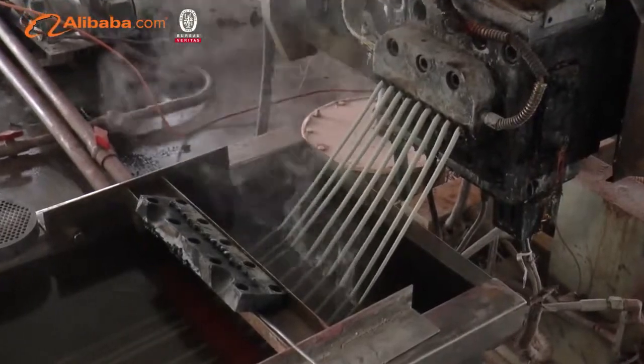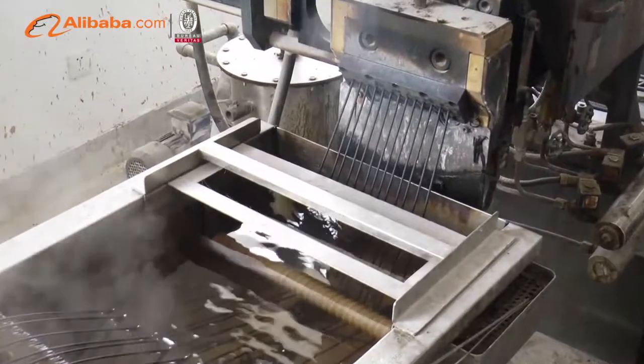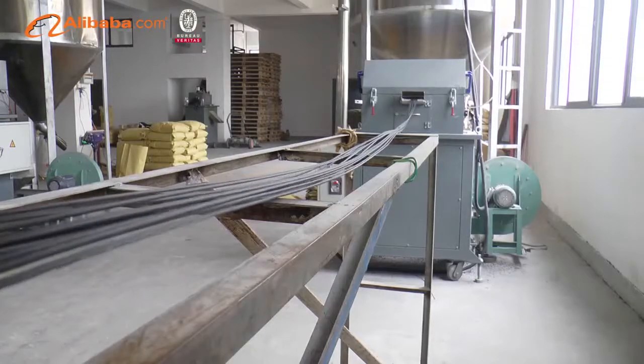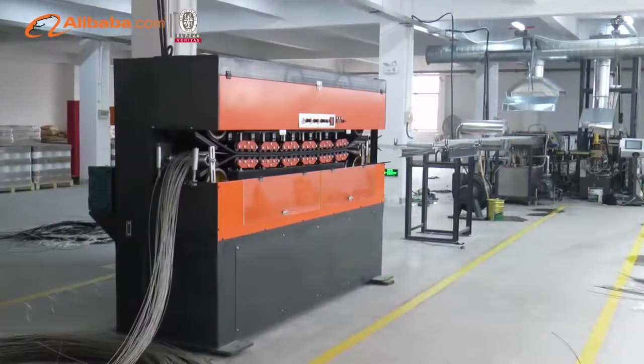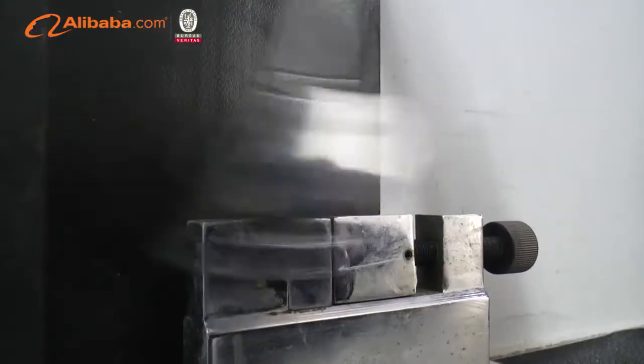To ensure stable quality, our factory is equipped with various high-precision instrumentation, including a computerized color test instrument, heat deformation tester, choppy impact tester, tensile test machine, and MFI tester.